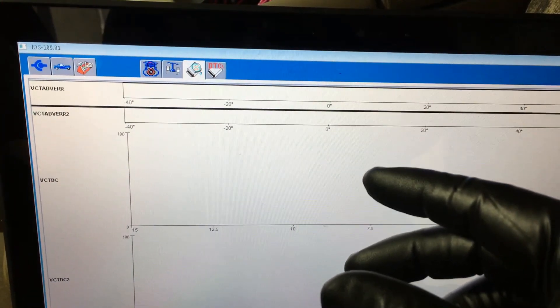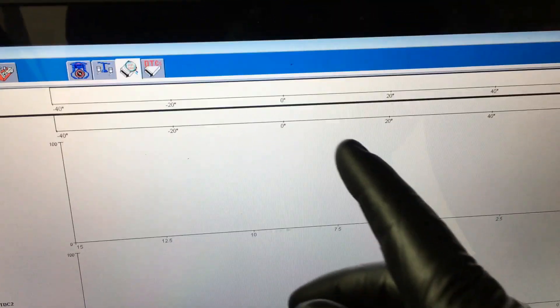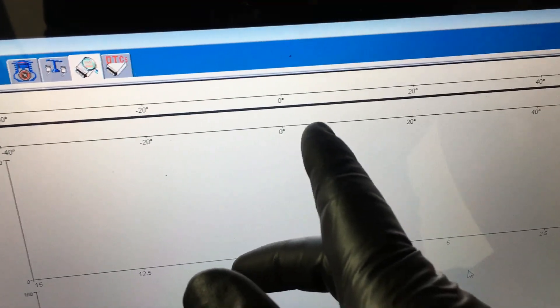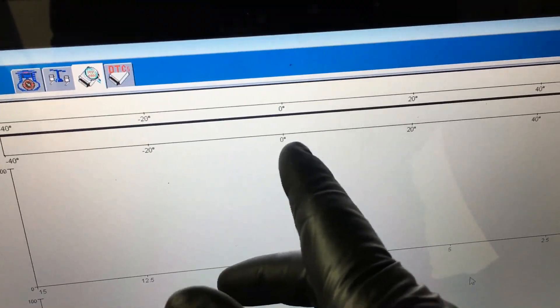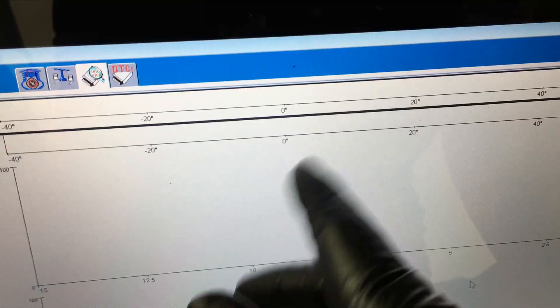When the timing is off — say it's a tooth off — the VCT error value would be hovering here instead of right at zero. That tells you if the timing is truly off or not. So that's another confirmation check you can do with the scan tool data before you start tearing anything apart.